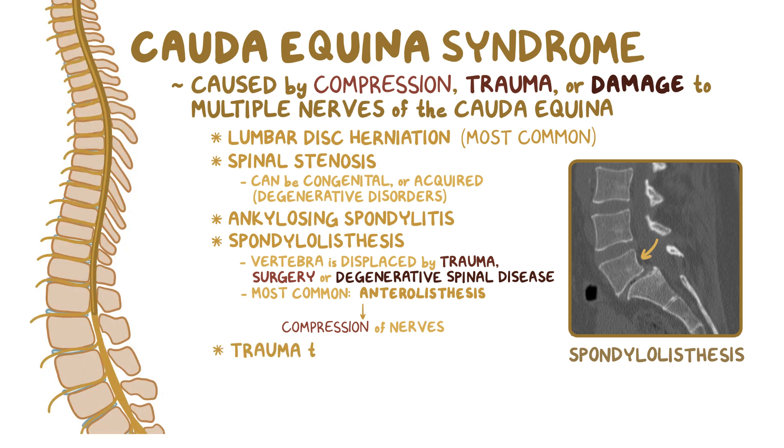Any trauma to the spine, like the one caused by a car crash or gunshot, can lead to nerve damage or compression directly, or by causing bleeding inside the spinal canal, causing compression via hematomas. Additionally, any growth within the spinal canal like tumors, cysts, or abscesses can cause compression on the spinal cord and nerves.